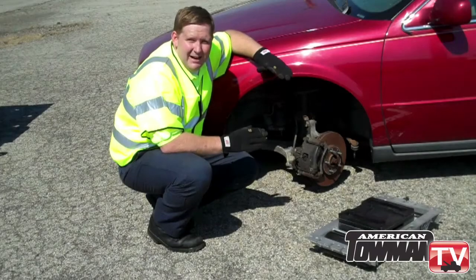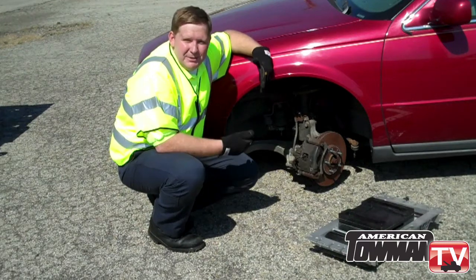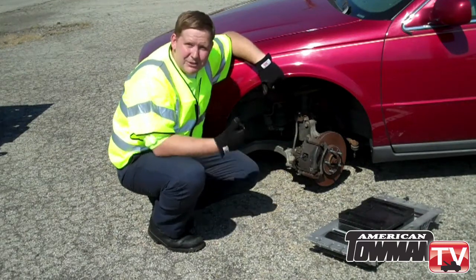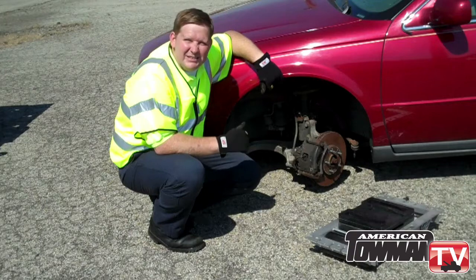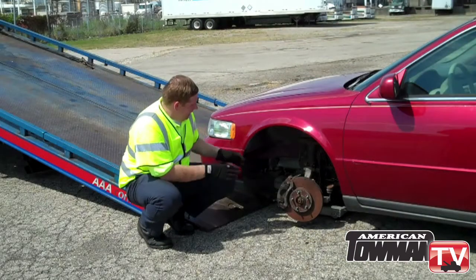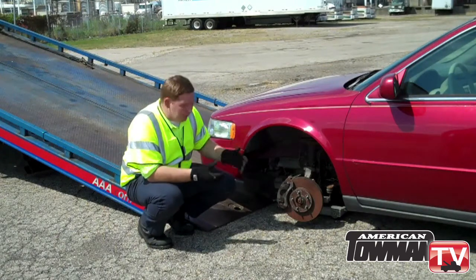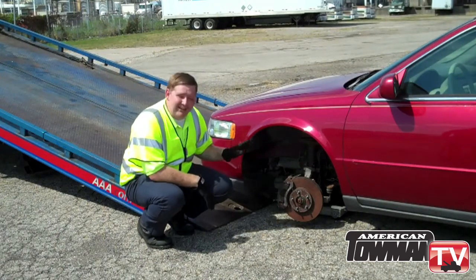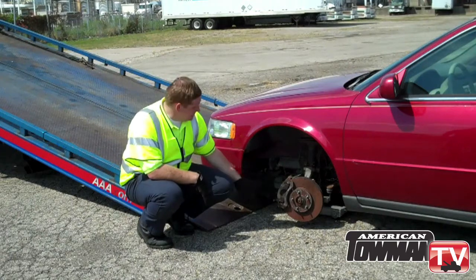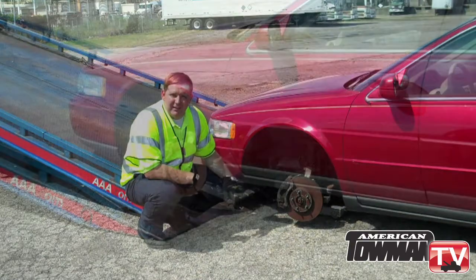Doing a tow like this has changed over the years. Back in the 80s in the towing industry, we would just pick this vehicle up with a sling and tow it on down the road. But with today's vehicles, it just doesn't work that way anymore. The Steck fourth wheel loader allows tow truck drivers to safely load and secure a vehicle with broken ball joints, lost wheels, locked wheels or brakes, collision damage, and control arm failures on their rollback wreckers.